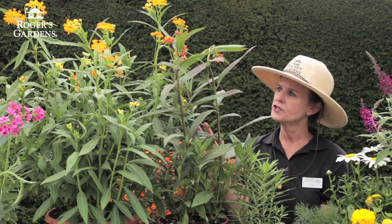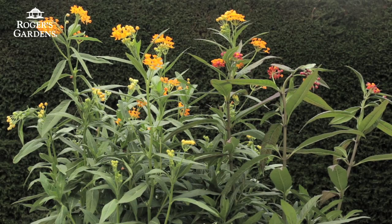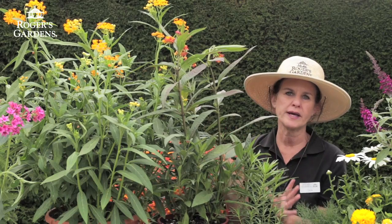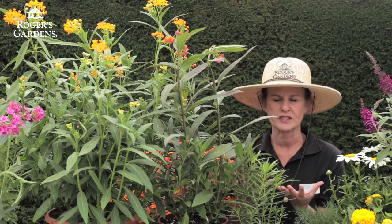Butterflies will lay their eggs on this plant, and that egg will turn into a beautiful caterpillar. That caterpillar is going to munch away at this plant, and then it's going to turn into a chrysalis, and then that will turn into a butterfly.